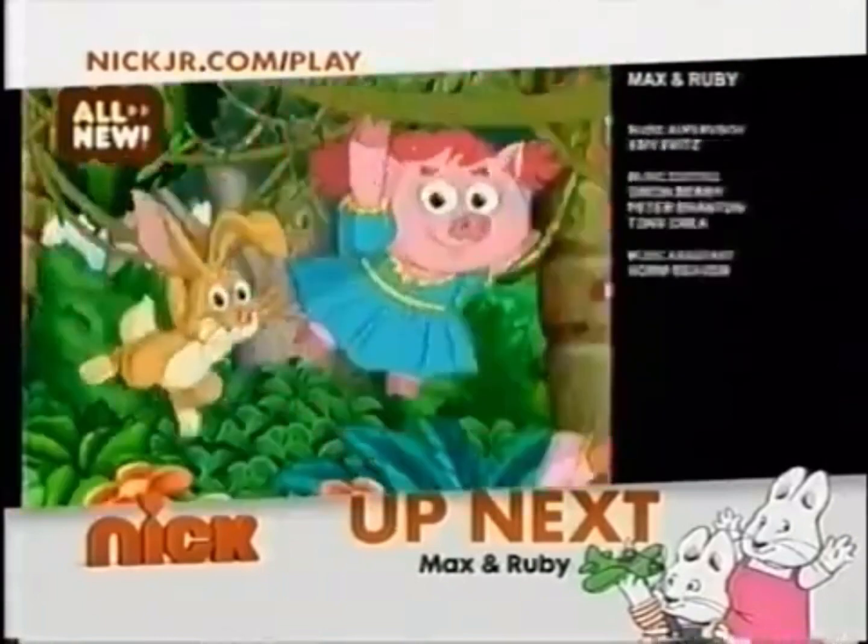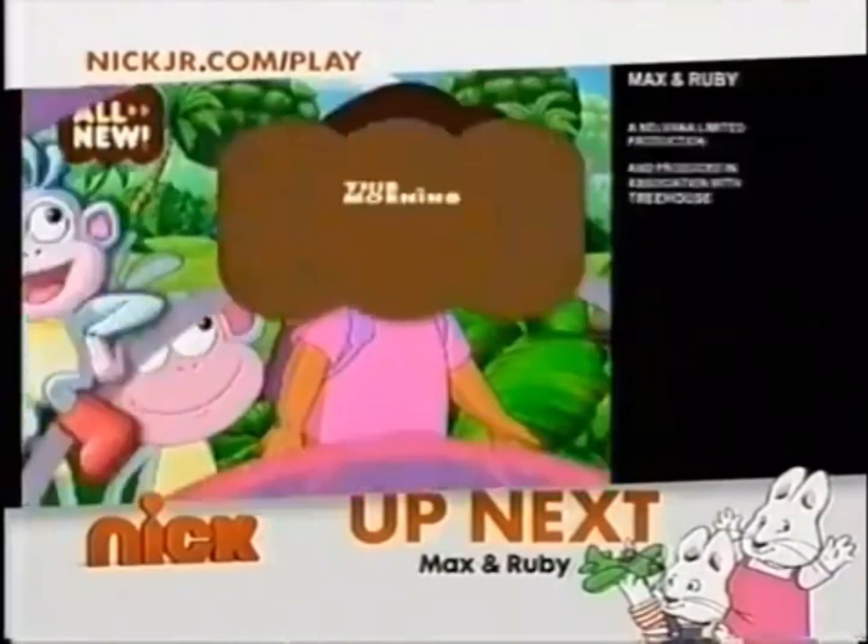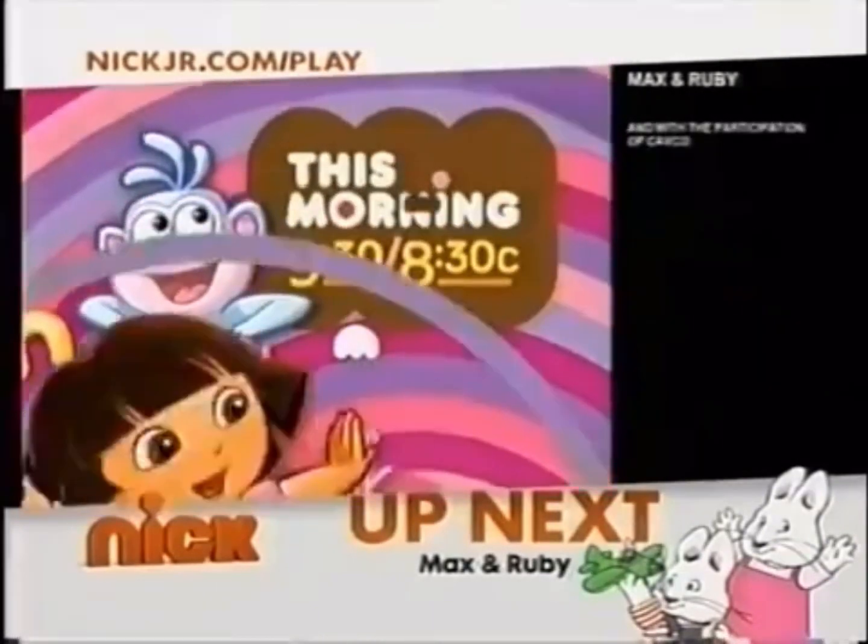Cool new episodes, cool new tools all week long. I can't wait, I can't wait! Starting this morning at 9:30 on Nick.